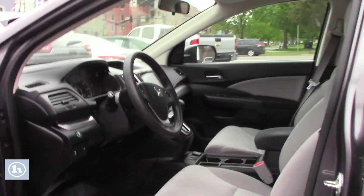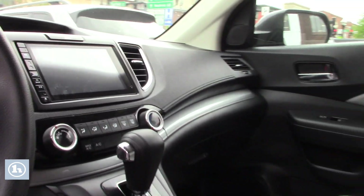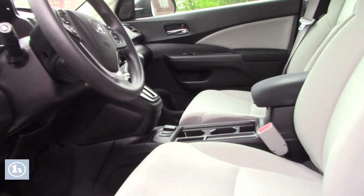Being an EX, I'll show you the inside a little bit. You can see you're gonna have a nice big backup camera, apps, Pandora, heated seats in this, power seats — very, very nice.